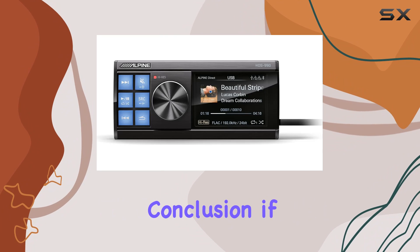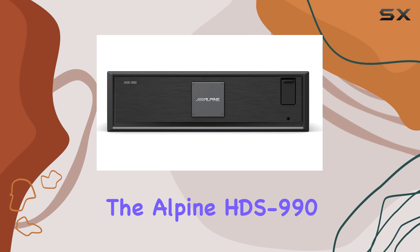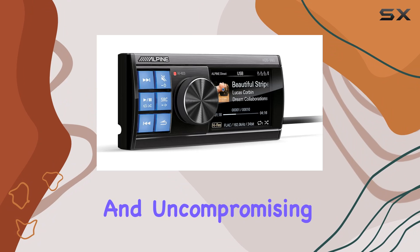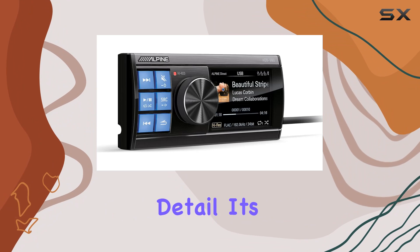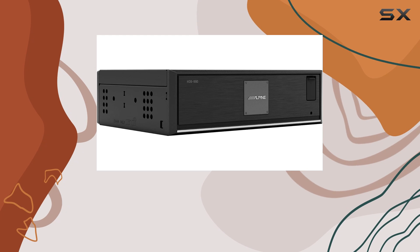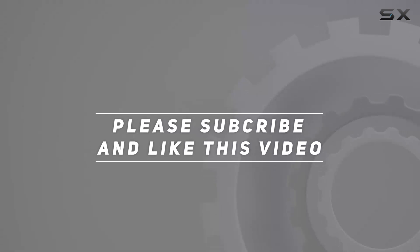In conclusion, if you're serious about sound quality in your vehicle, look no further than the Alpine HDS 990. With its unrivaled performance, seamless integration, and uncompromising attention to detail, it's time to elevate your car audio experience to new heights. Check out the video description for updated pricing, and thank you for watching.